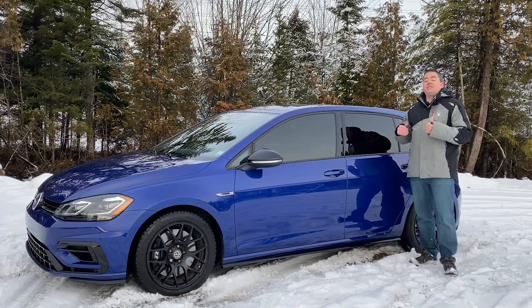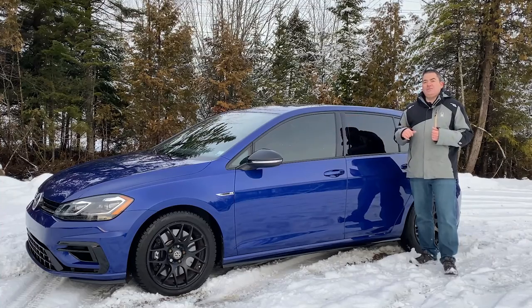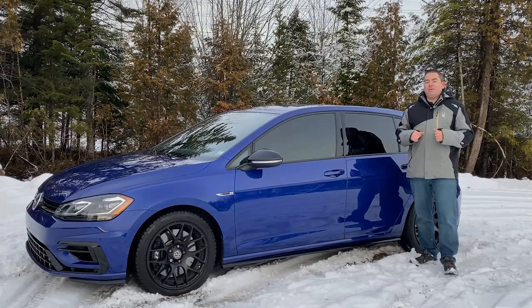For those wondering what the first mod is going to be on the car — you're actually looking at it. The windows are now tinted: 15% in the back, 50% in the front. I've also done a clear bra on the hood to protect it, because when they clear the roads in winter there's a lot of salt and rocks that can damage the front of the car. I had not done that on the GTI and I regretted it, so this time I went ahead and installed clear bra on the front.